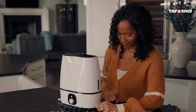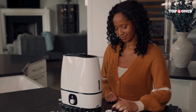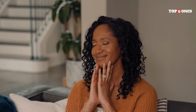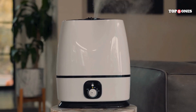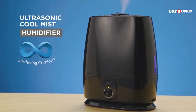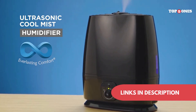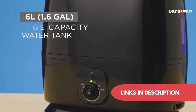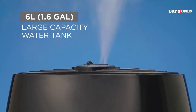No product is perfect, and this one is no exception. The only thing I wish it had was a built-in humidistat, which would allow the humidifier to automatically adjust the mist output based on the humidity level in the room. But honestly, for the price, this is a minor complaint. Overall, I'm really impressed with the Everlasting Comfort Air Humidifier — it's easy to use, effective, and super quiet. If you're looking for a humidifier to improve the air quality in your home, I highly recommend checking this one out.